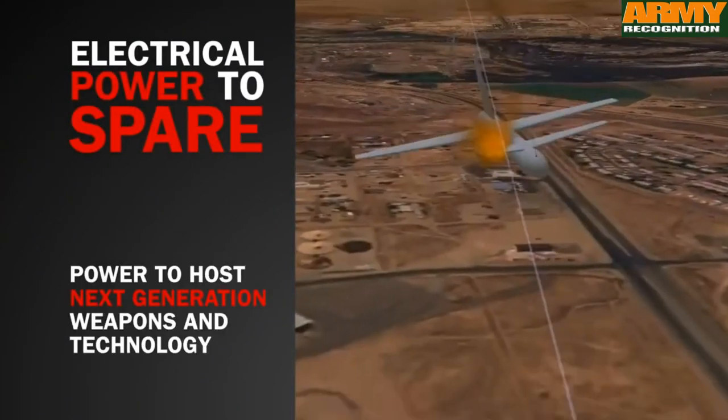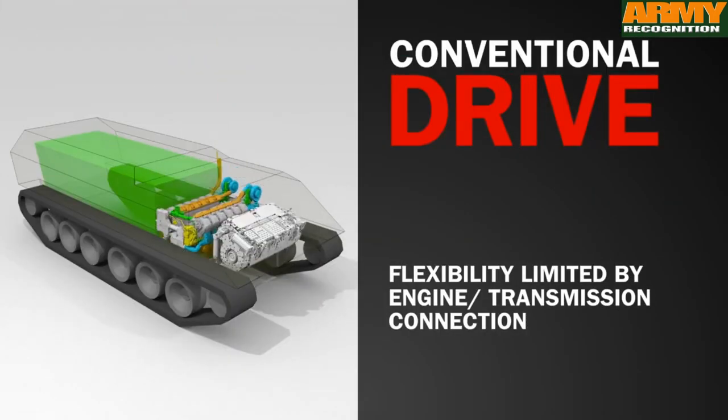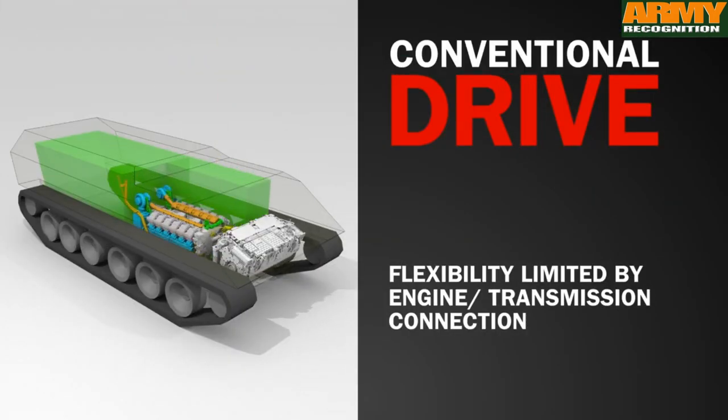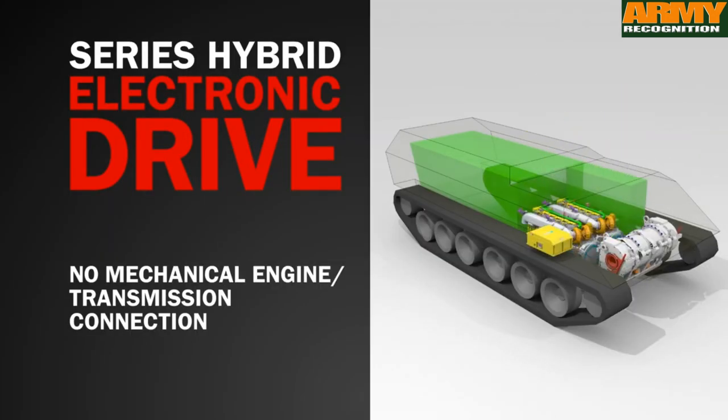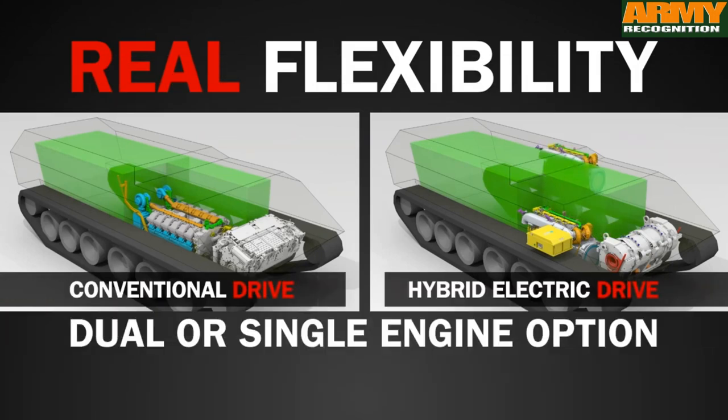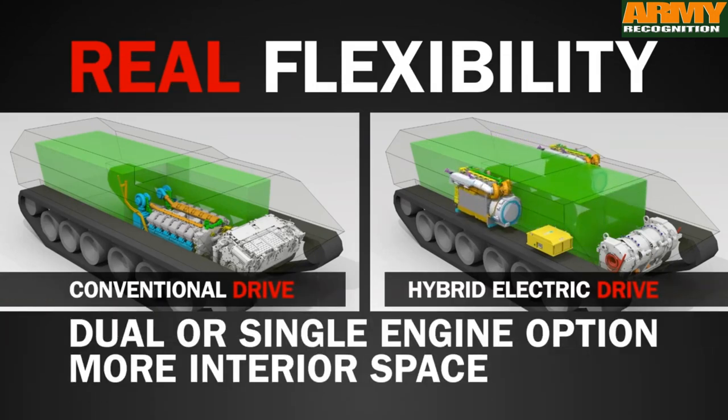What we have here is a hybrid electric drive technology, so that gives us fuel savings, it gives us improved reliability, it gives us total configuration choices around both armor and survivability, and also in terms of accommodating the crew within the vehicle.